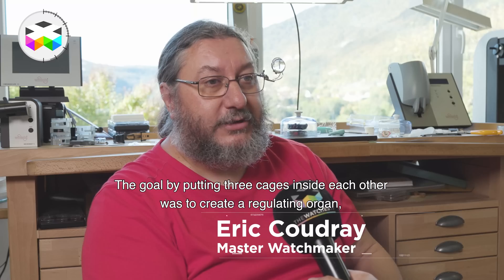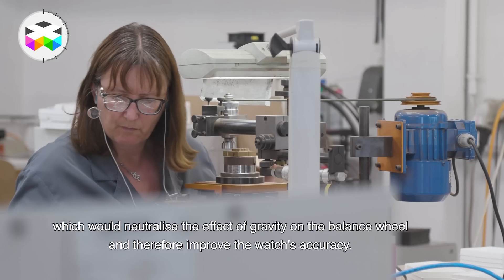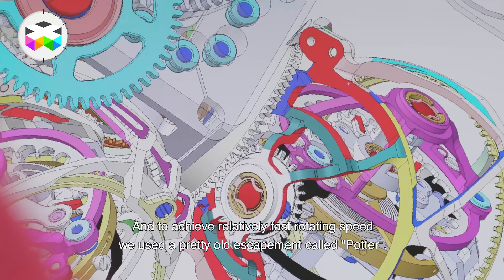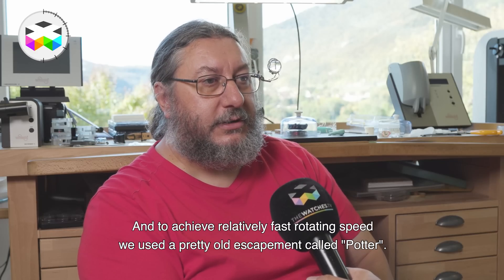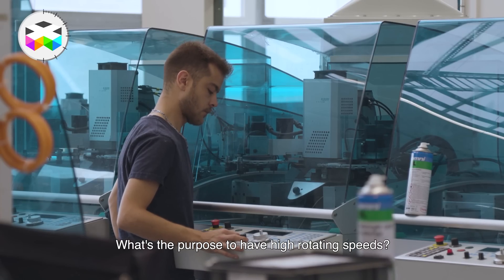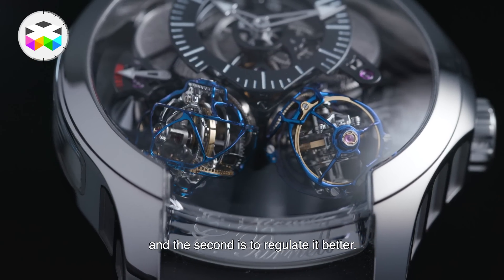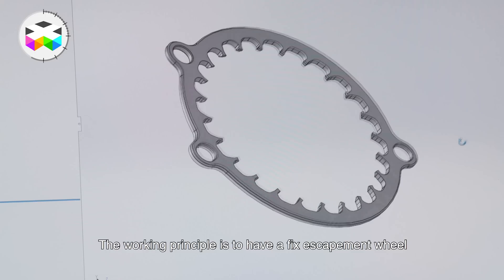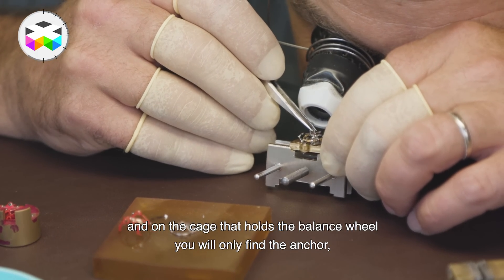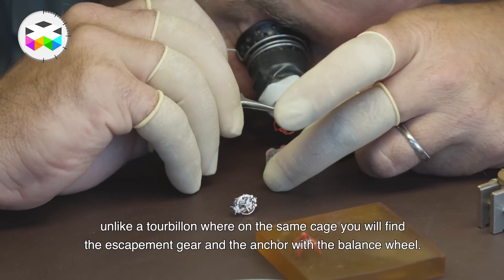Alors le but c'était de faire un organe avec différentes cages pour neutraliser les effets de la pesanteur sur le balancier, pour avoir un réglage meilleur. Donc c'est parti en mettant trois cages les unes dans les autres. Et puis pour avoir des vitesses rapides des cages, on a utilisé un échappement assez ancien mais qui permet de faire ça : un échappement à potelet. L'objectif d'avoir des vitesses de rotation rapides est double : le premier est visuel, pour avoir un objet qui soit vivant, et puis ça permet d'essayer d'avoir des réglages meilleurs. Le principe c'est d'avoir une roue d'échappement qui est fixe, et sur la cage qui tient le balancier il y a que l'ancre — il n'y a pas la roue d'échappement — contrairement à un tourbillon où on a la roue d'échappement et l'ancre sur la même cage avec le balancier.